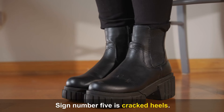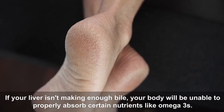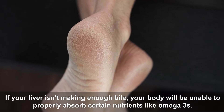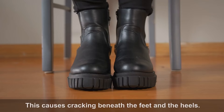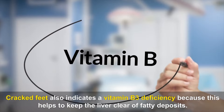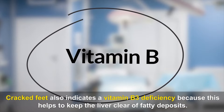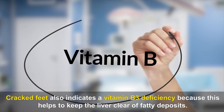Sign number five is cracked heels. If your liver isn't making enough bile, your body will be unable to properly absorb certain nutrients like omega-3s. This causes cracking beneath the feet and the heels. Cracked feet also indicates a vitamin B3 deficiency, because this helps to keep the liver clear of fatty deposits.